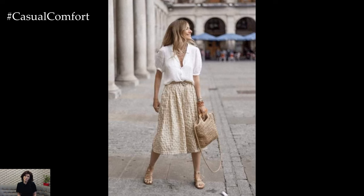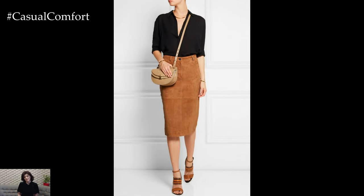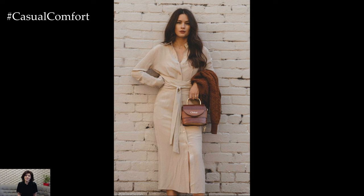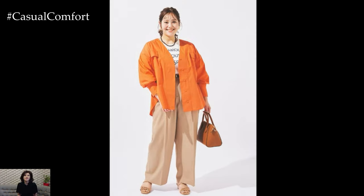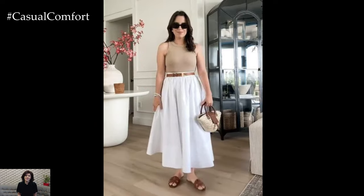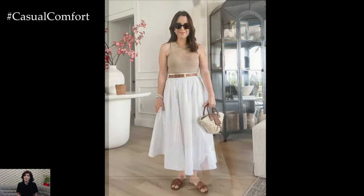And there you have it — beige is far from boring when you know how to style it. Whether you're going for a monochromatic look, mixing it with bold colors, or keeping it casual, beige can be the perfect canvas for creating stylish and sophisticated outfits. Remember, fashion is all about expressing yourself and having fun, so don't be afraid to experiment with different styles and looks. Beige is a versatile color that can adapt to any fashion personality, so embrace it and make it your own. Thank you for watching — if you haven't subscribed yet, make sure to do so. Don't forget to like this video and leave a comment with your favorite beige styling tip. Stay stylish, and see you in the next video.